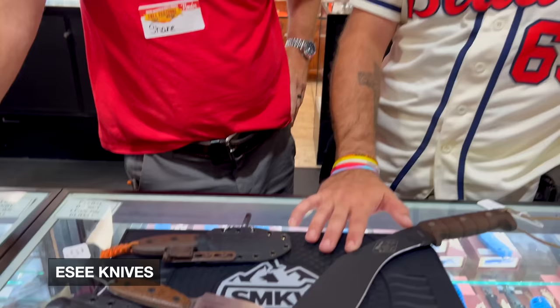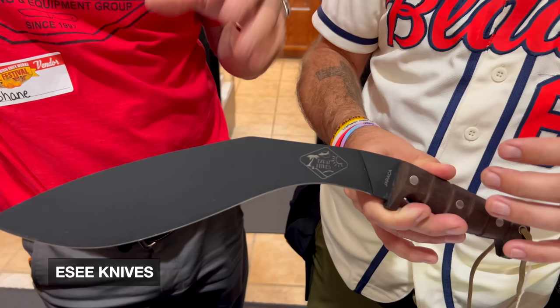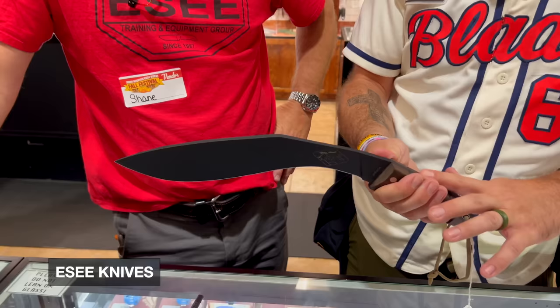We're here with Shane Adams from ESEE. We've got some new stuff coming — first let's talk about this kukri right here. It's an expat product, made in El Salvador by the same people — Imacasa — who make our Darien machete. We've had a long-standing relationship with them. Not American-made, but it carries our same warranty. It's got a nice thick blade stock in 1075 carbon steel, and it's called the Jeraka — which is slang for 'big old nasty snake' down there.